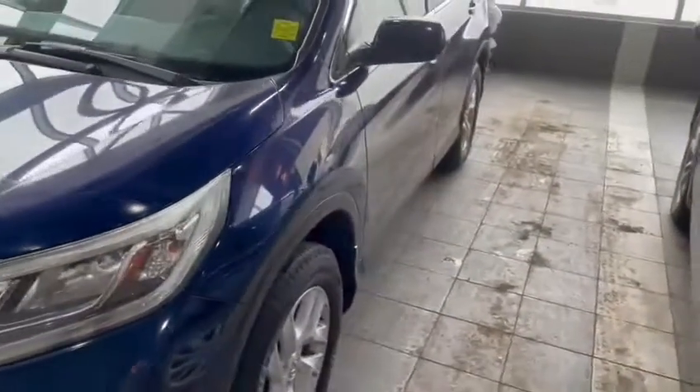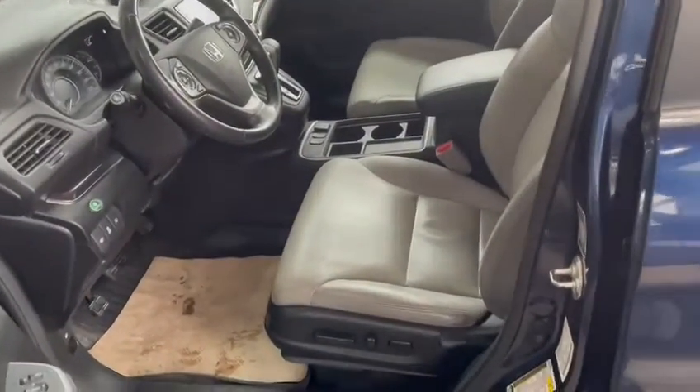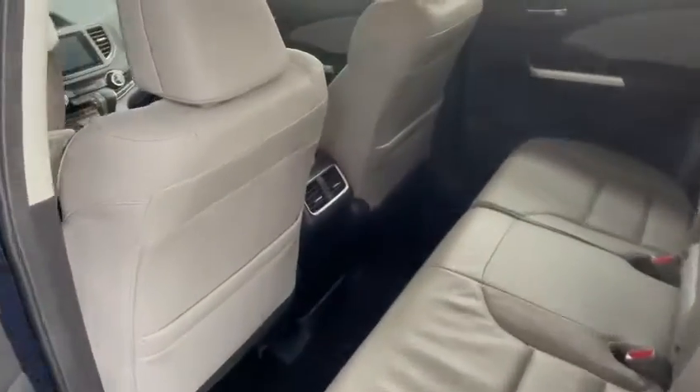Coming to the side, you'll start to see features such as your power mirrors and your all-season tires. Inside, there's tons of room with heated seats and leather, and in the back lots of legroom with vents.